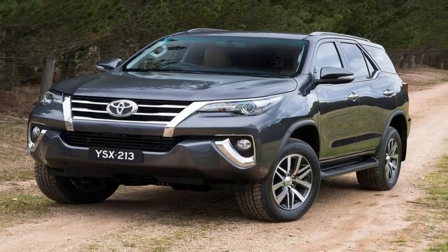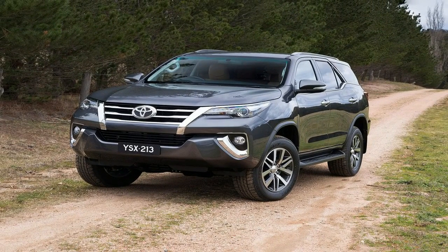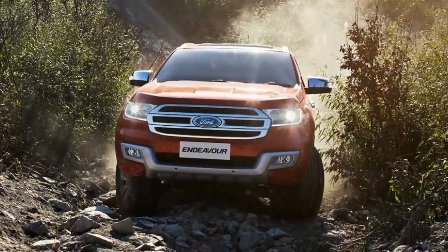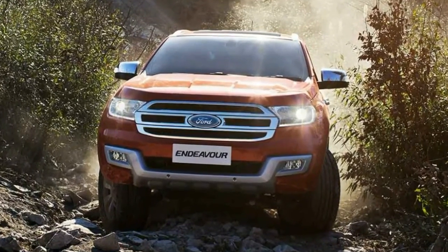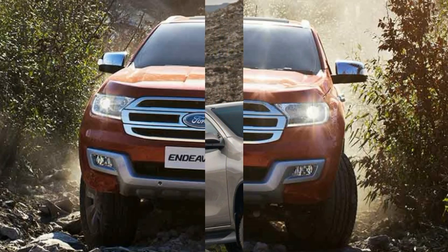Following the launch of its new Hilux Bakkie in February, Toyota has unveiled yet another major model in South Africa, this time setting its sights on the medium-sized SUV market: the new Fortuner.